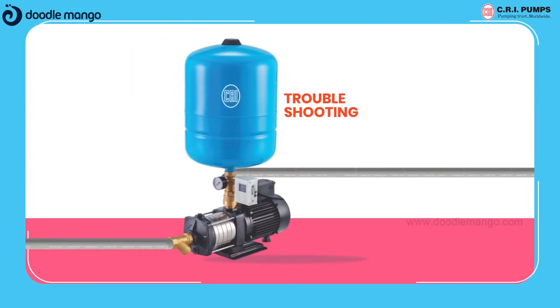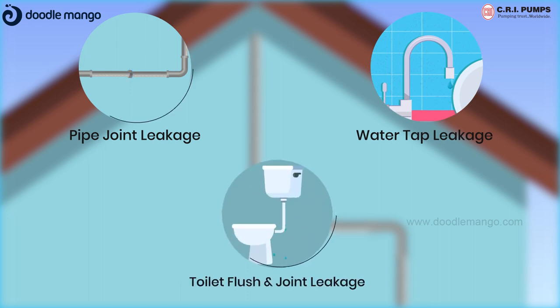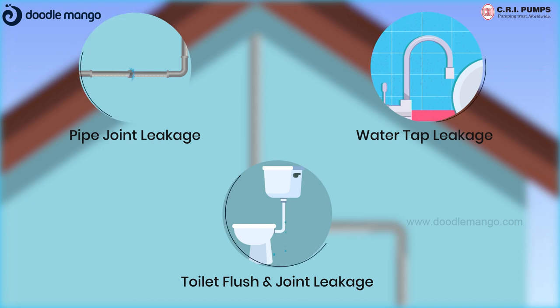If the pump starts and stops repeatedly or runs continuously, troubleshooting is required. Minor leaks can cause the pump to start and stop repeatedly, and major leaks can cause the pump to run continuously. A bypass allows you to isolate and rectify the issue.